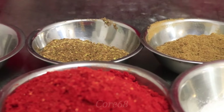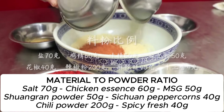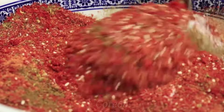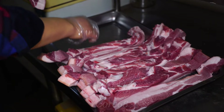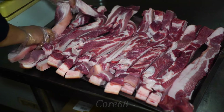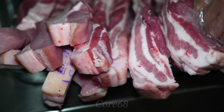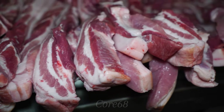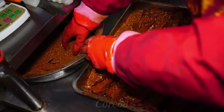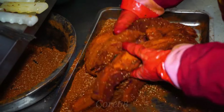Meanwhile, prepare a mixture of spices for marinating, including salt, sugar, chili powder, star anise powder, and especially the indispensable Sichuan pepper. Next, divide the meat into long pieces with a thickness of 2-3 cm and marinate with the previously prepared spice mixture. Spread the spices evenly on all surfaces and into every corner of the meat, then let it dry to help the meat absorb the flavor more evenly.